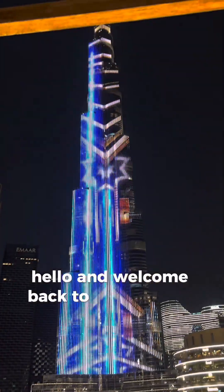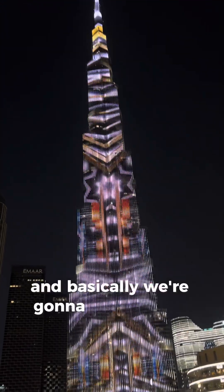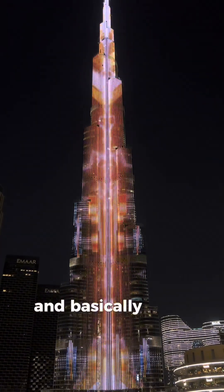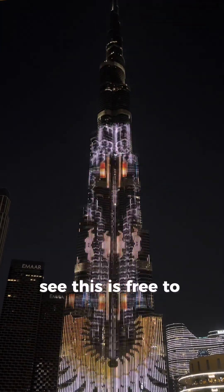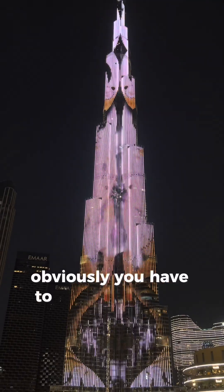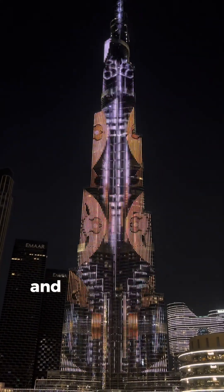Hello and welcome back to our channel, Humans Chasing Heaven. We're going to be showing you what it's like inside the world's tallest building. Watching the fountains outside is free, but to go inside you have to buy tickets, and that's what we are doing.